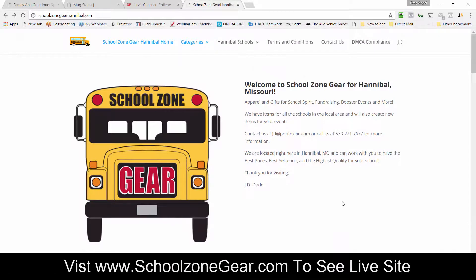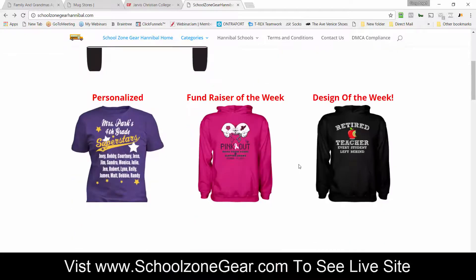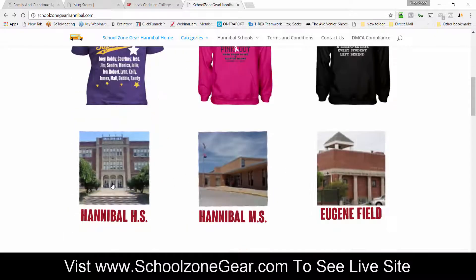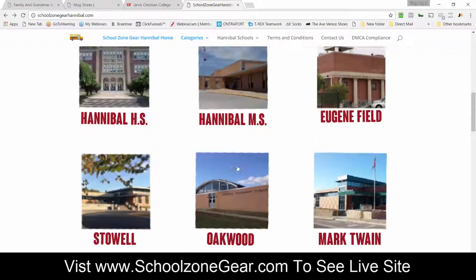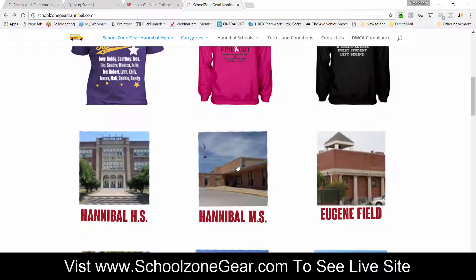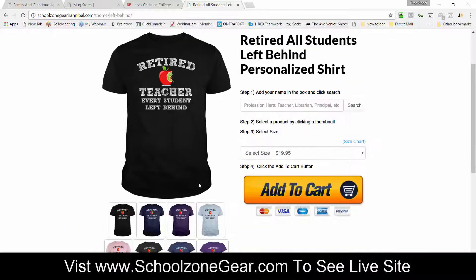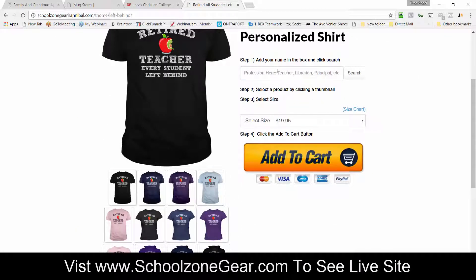Now let me show you another very popular done-for-you storefront that is more focused on brick and mortar and the local community — it's called School Zone Gear. I'm here at School Zone Gear Hannibal, and the idea is that you could create shirts for the different schools around your city. You could contact them for fundraisers, little leagues, Pop Warners, baseball, cheerleaders, and we pre-populate it with the proper products and shirts.